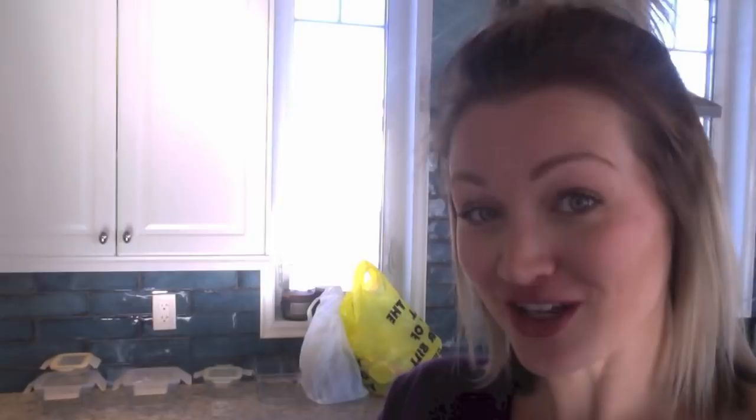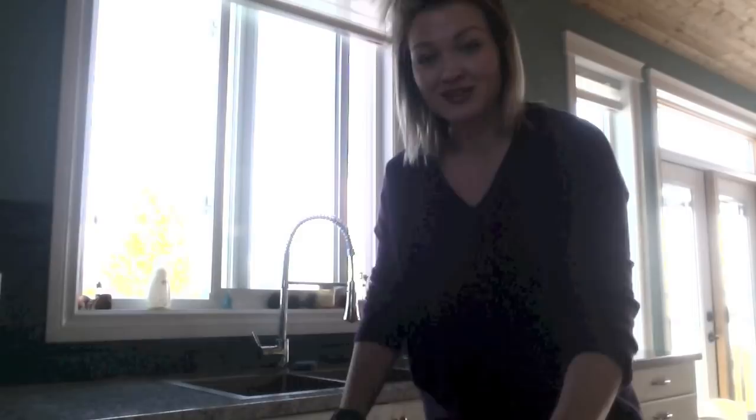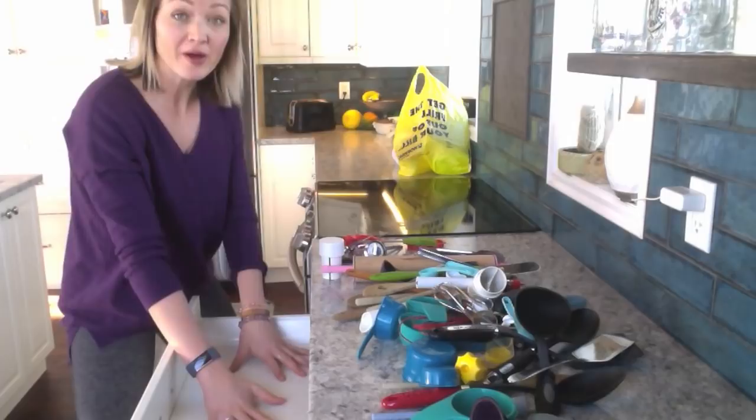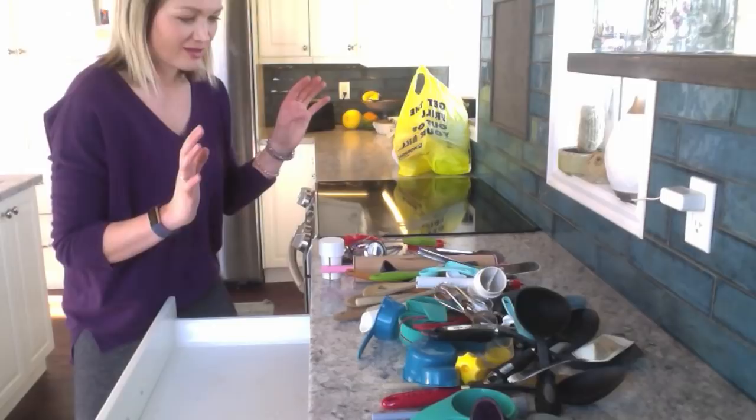Moving on to my cooking utensil drawer. This is where I keep all my cooking stuff and it's a total mess — so unorganized and it barely closes. I'm just going to pull everything out, put it on the counter, go through it really quick, and get rid of a bunch of stuff. I saw separator things at the dollar store so I might go grab those later. There is definitely stuff here I can throw away that I don't use. And really, there are like six wooden spoons here — who needs six wooden spoons? It's crazy.